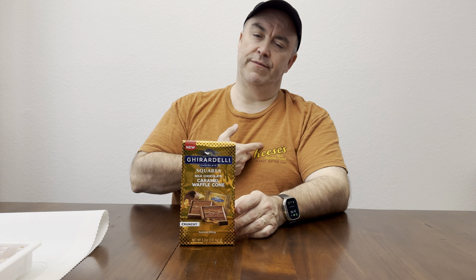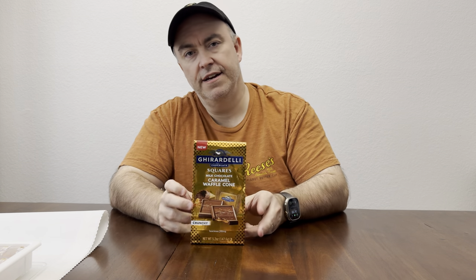Hey everybody, welcome back to Pea Snack. You know me, my partner in crime behind the camera there. Today we're bringing another sweet. We all love sweets, right? Cookies, candies, everything. Got my Reese's shirt on. And we all know Ghirardelli chocolates, right Ketlin? We know them all. Ghirardelli's done everything.